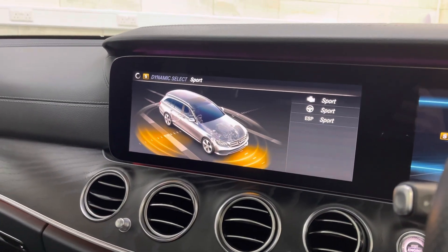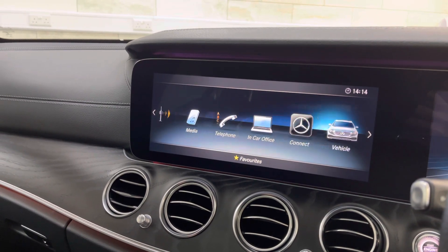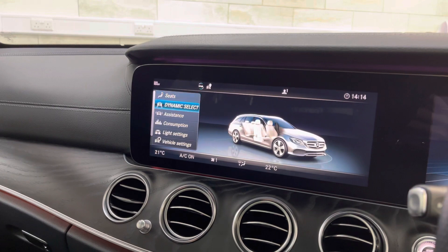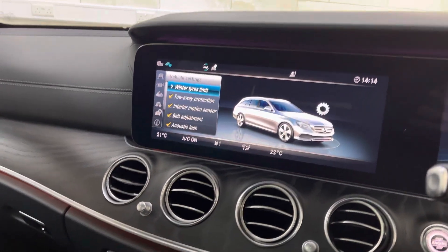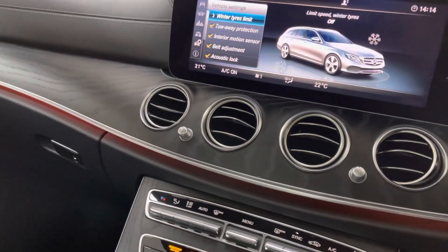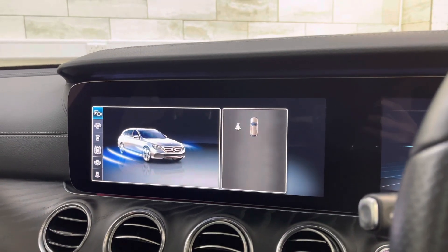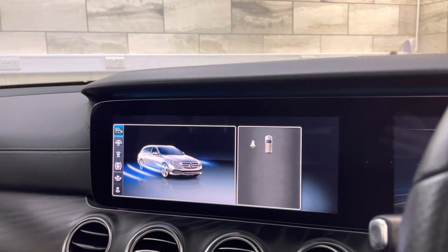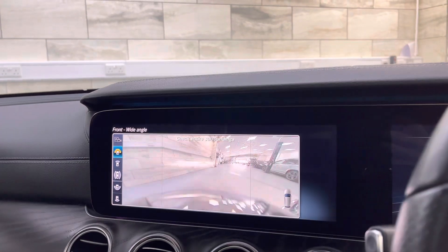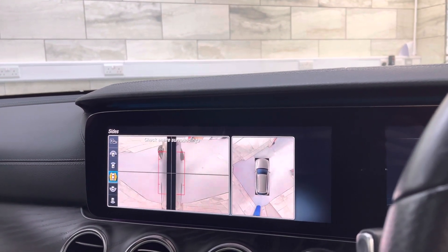The media centre is one of the best I've used — it's fantastic. Lots of toys to play with. And we've got the 360 cam. There you go. All the cameras are working, everything works. The car is literally as good as they come.